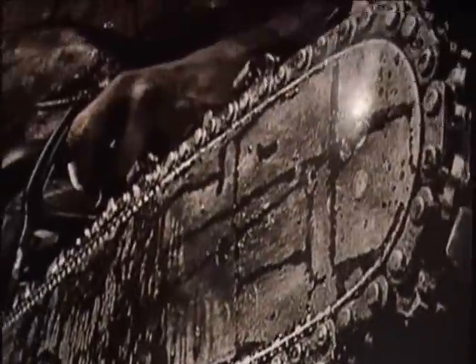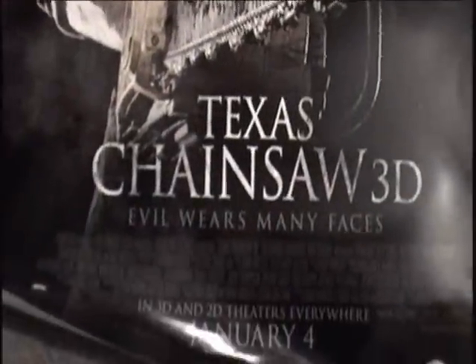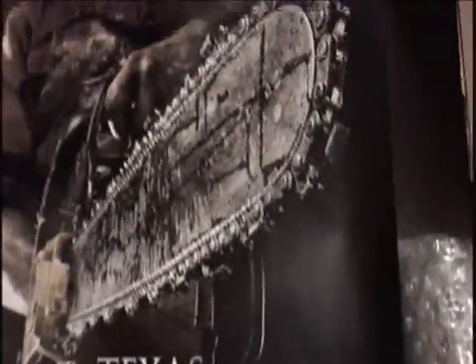The next item I got is the Texas Chainsaw 3D poster. It's a pretty big poster — looks like a theatrical one sheet, and it's the same one they used in theaters. It's a nice poster; I actually really like this one.